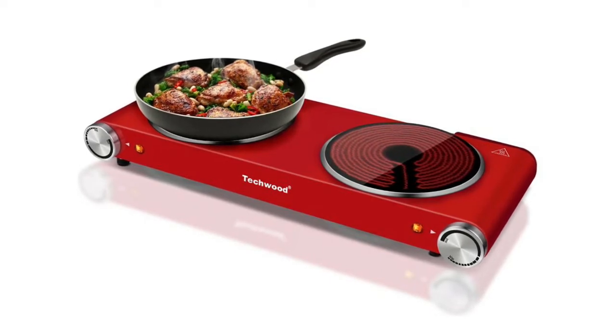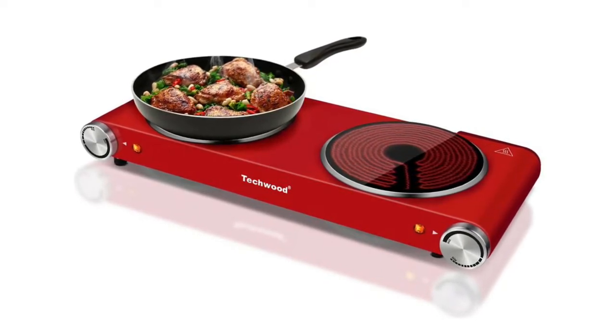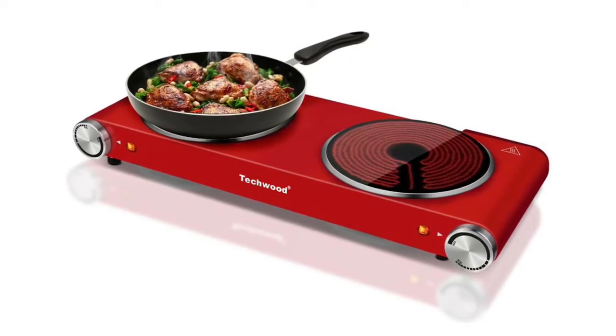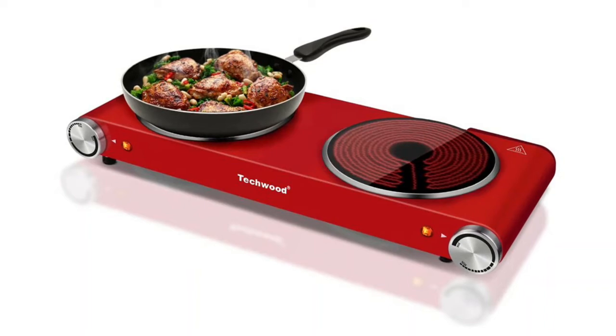Especially ideal for dorms, offices, camping, RV, caravans, and holiday homes. Daily use for entertaining or as an extra cooking appliance in the busy kitchen for its compact size.